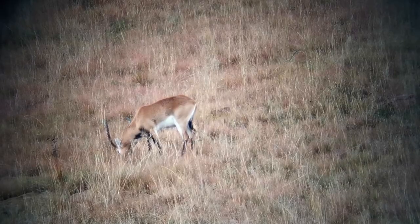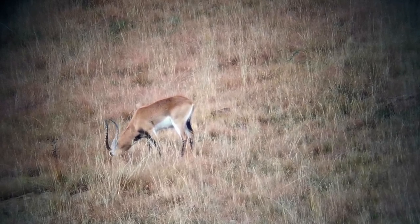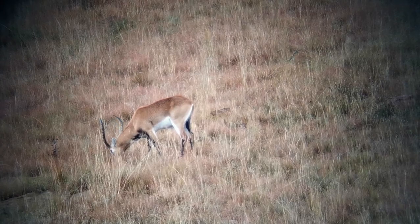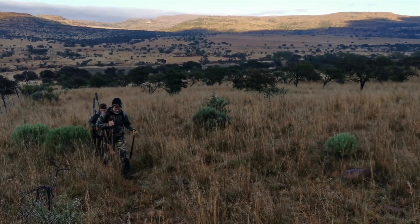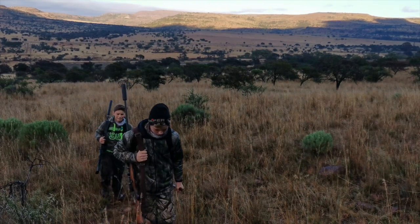We're out here in the Eastern Cape again. We're looking for elusive lechwe. It's been raining for the last couple of days and it's been drizzling all the way here, but there's a little bit of a break in the weather so we're going to take the opportunity and make the most of it. I'm very fortunate to have my two sons with me today. They're going to be accompanying me on the hunt and actually helping with the filming, and it's very special to me to be able to share this moment with them. Let's go see what we can find.